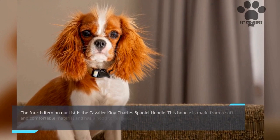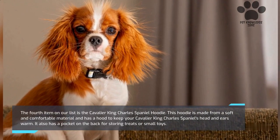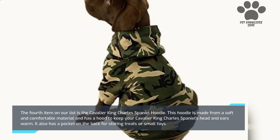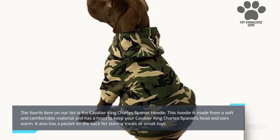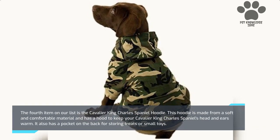The fourth item on our list is the Cavalier King Charles Spaniel Hoodie. This hoodie is made from a soft and comfortable material and has a hood to keep your Cavalier King Charles Spaniel's head and ears warm. It also has a pocket on the back for storing treats or small toys.